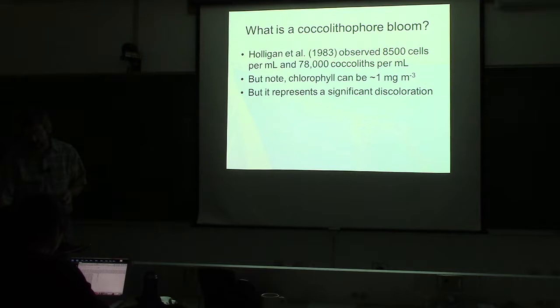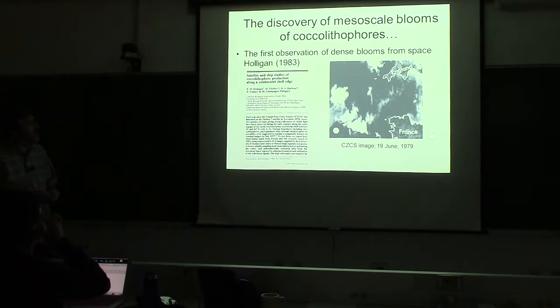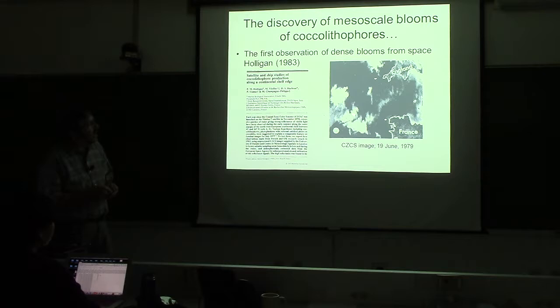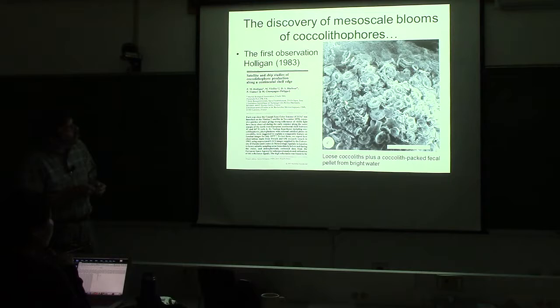Here's the Holligan et al. paper published in Nature, back in the days of CZCS. I hope you appreciate the ocean color you have now — this is what the image they published in 1979 looked like. There's a frontal boundary — the ocean front — with very high reflectance features. They weren't sure what they were looking at before going out. They went out, filtered the water, and found a fecal pellet from a copepod packed with calcium carbonate coccoliths from the feature.